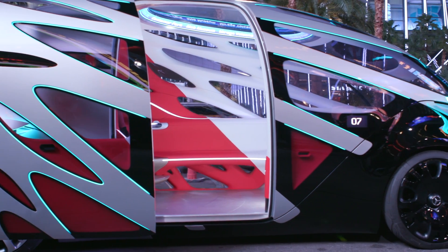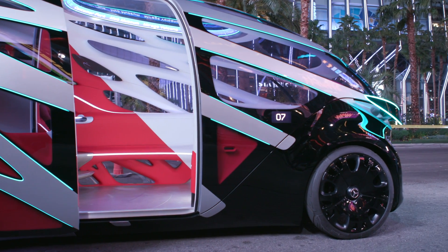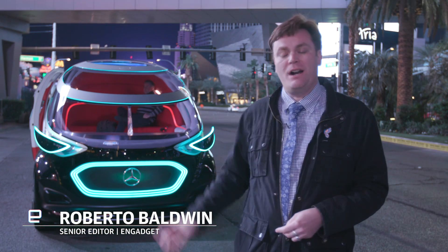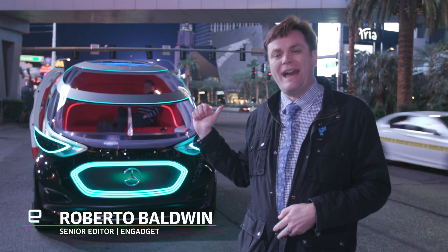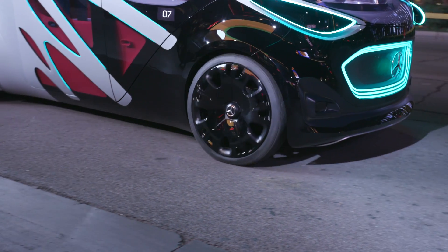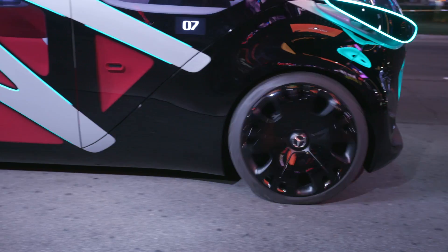The way the vehicle works is that it's actually a sled where you can put modules on it. Right now they have the ride sharing module, but you could swap that out and put a delivery module. So in the middle of the night when everyone's asleep and no one needs a ride, it could be delivering packages.